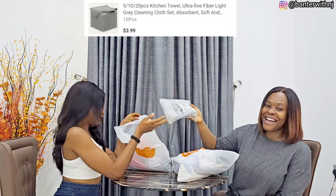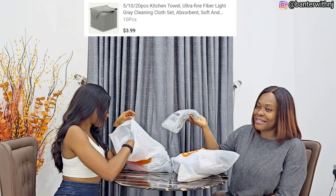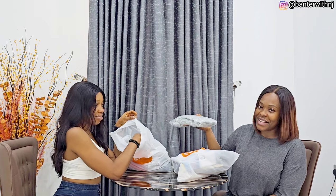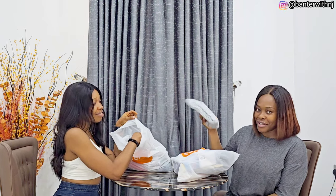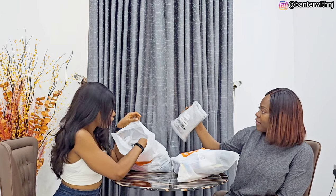And then kitchen towels. Come on, you can't have too many kitchen towels, right? I really needed some more, so I just got a few — about 10. I think there are 10 of them in here.